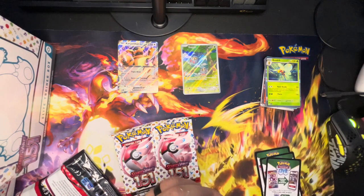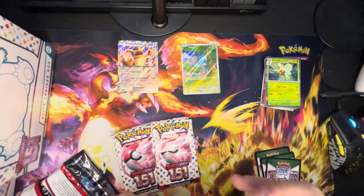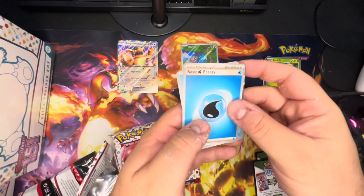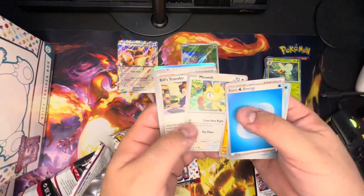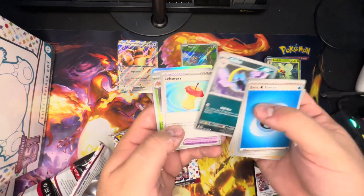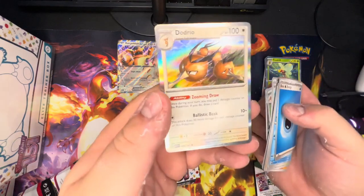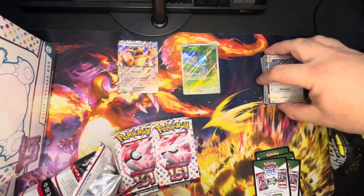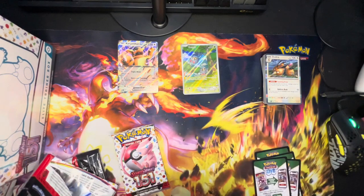Moving on to the next one — the dog's getting restless up there. Pack four: Water energy, Magikarp, Oddish, Mankey, Meowth, Bill's Transfer, Golbat, Leftovers, Parasect, Golbat again, and Dodrio. Dodrio — one of my favorites from Pokémon Unite at the moment, it's a fun game.